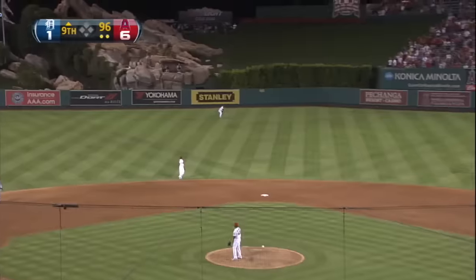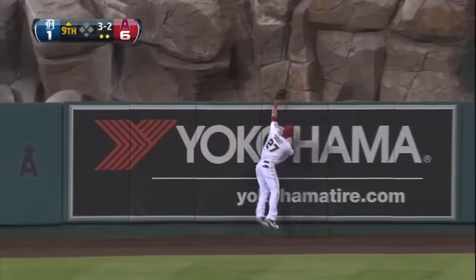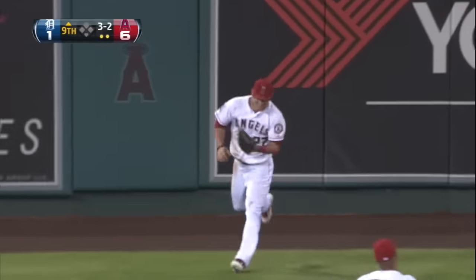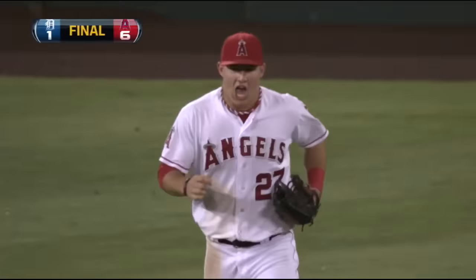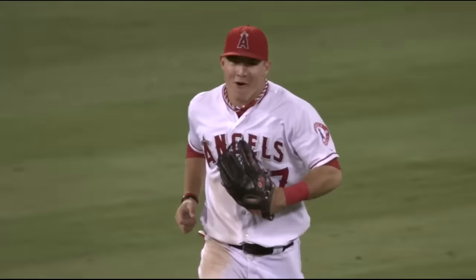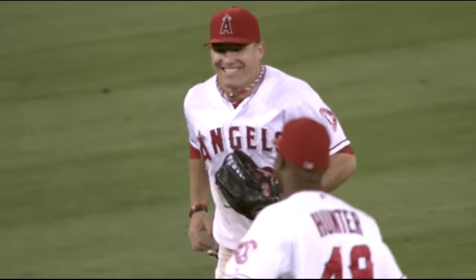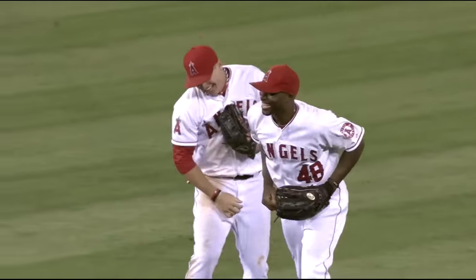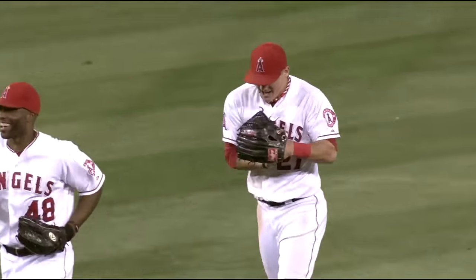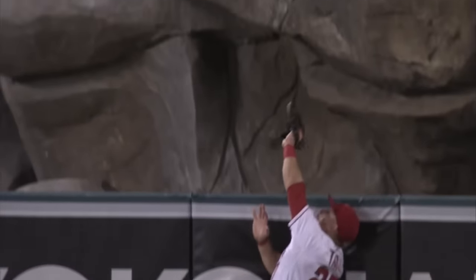This one's down to center field and hit well. Trout going back at the warning track, at the wall, leaps up — he's got it! Mike Trout has done it again! You start the game with a home run against Verlander, and then you end the game by robbing Prince Fielder of his 26th home run. Unbelievable!